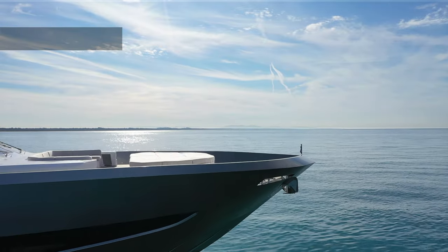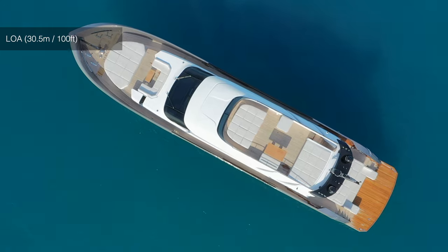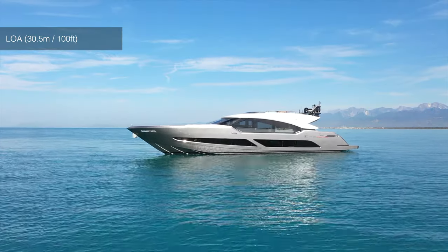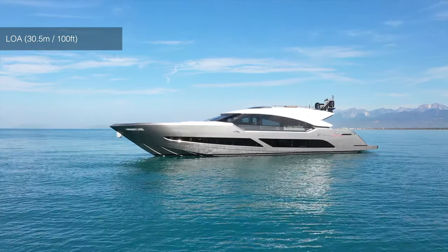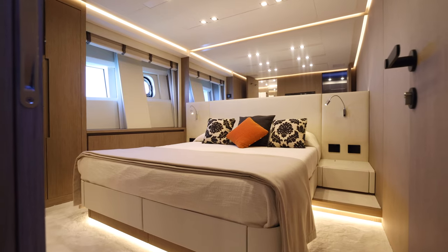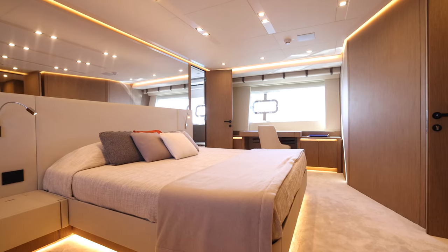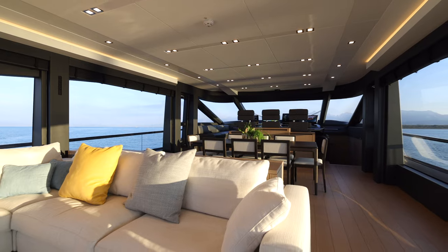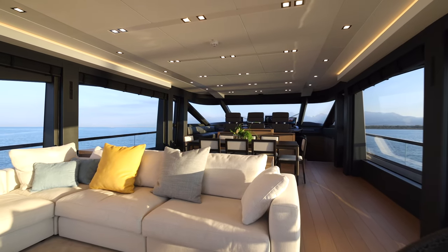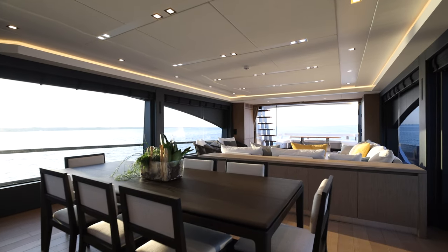At 30.5 meters in length overall with a maximum beam of 6.8 meters, the AB100 Superfast comes in various layout options depending on client preference. This one has four guest cabins on the lower deck, including a full-beam master stateroom amidships. Worth noting also in the open-plan lounge and dining room on the main deck are the large windows for plenty of natural light and contact with the outside environment.